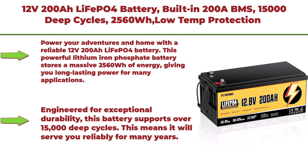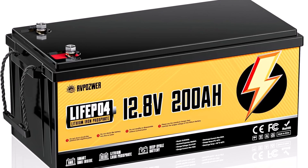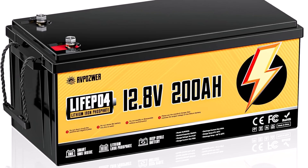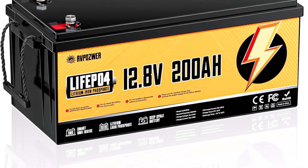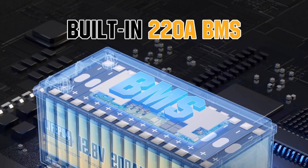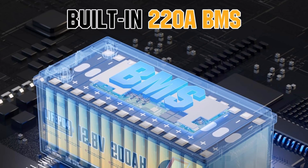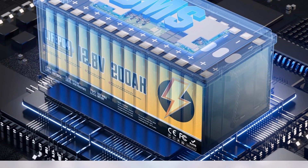Top 6: 12V 200Ah LiFePO4 battery, built-in 200A BMS, 15,000 deep cycles, 2560Wh, low-temp protection, lithium iron phosphate battery for home energy, RV, trolling motor, marine, solar, and off-grid. Power your adventures and home with this reliable 12V 200Ah LiFePO4 battery. This powerful lithium iron phosphate battery stores a massive 2560Wh of energy, giving you long-lasting power for many applications. It is an excellent choice for your RV, solar panel setup, or as a dependable off-grid energy source for your cabin.